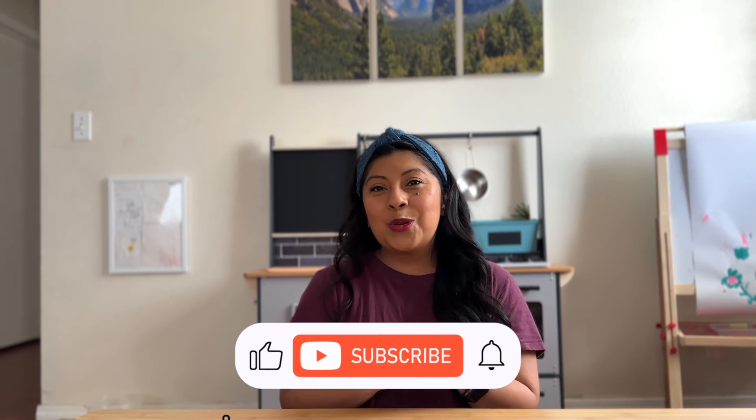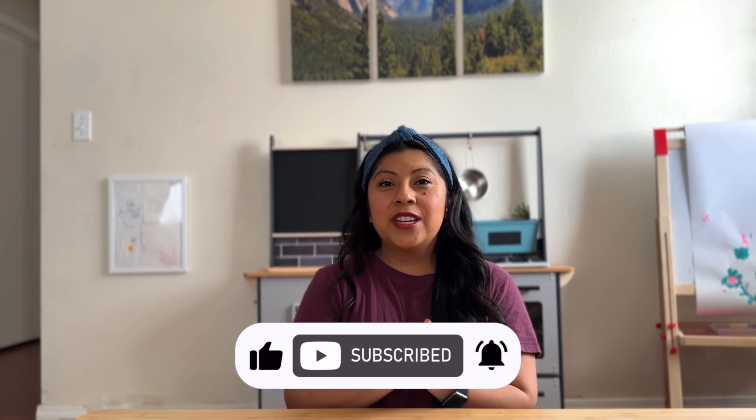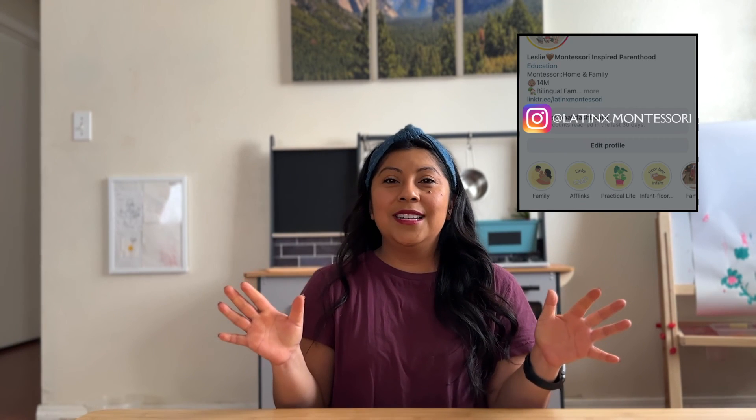And there you have it — simple and easy. I promise it does not have to be complicated. I'm excited to share many more videos like this one, so don't forget to subscribe and follow my family's journey on Instagram, where I share so many more ideas and activities and simple ways of incorporating the Montessori principle in your home. Thanks again and I will see you soon.